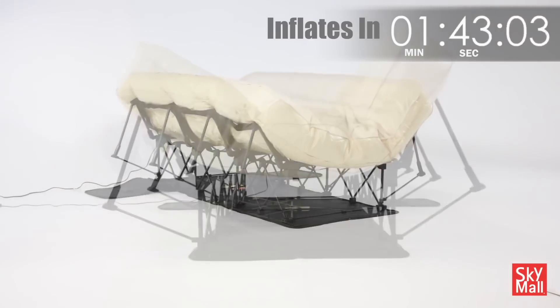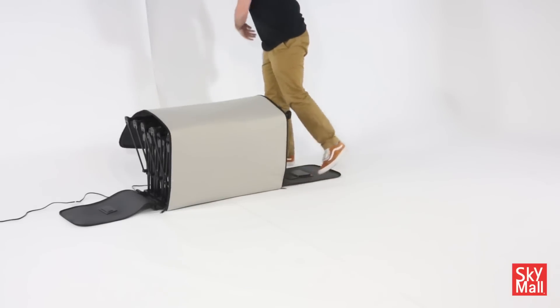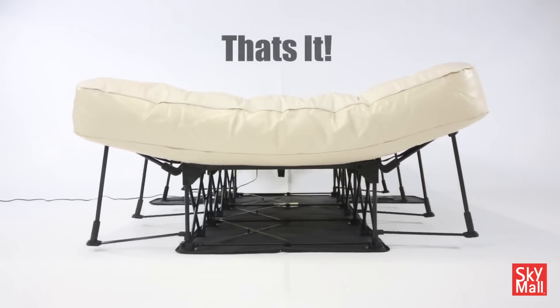Dimensions of the mattress are 79 by 61 inches. The assembly takes several seconds and the whole unit is packed in a built-in collapsible case on wheels. The mattress, made of soft and durable fabric, has a built-in compressor.